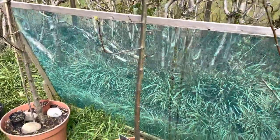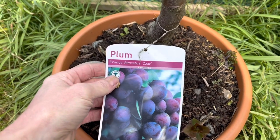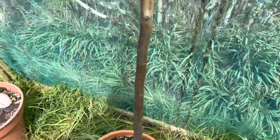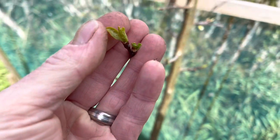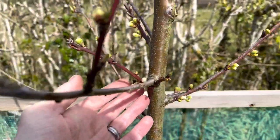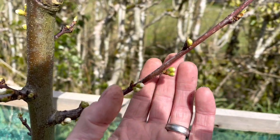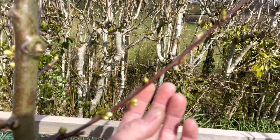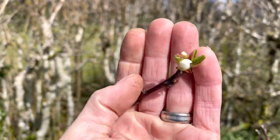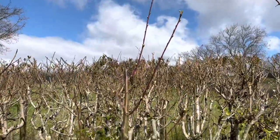That one there is a plum tree — it's just started to get some leaves and blossom. There are quite a few blossoms on here, and as with everything, the blossom flowers will turn into the fruit. Everything being good, each one of these flowers will be a plum, though the chances of every one taking are slim.